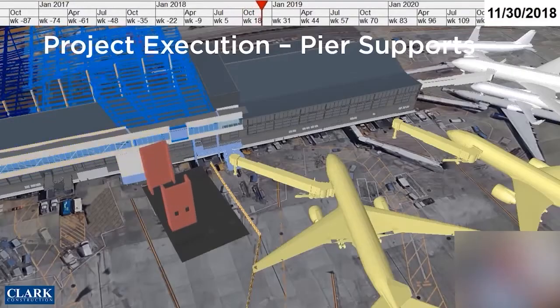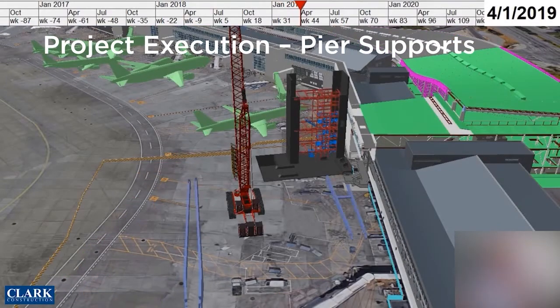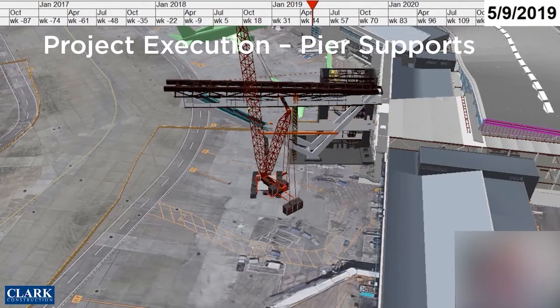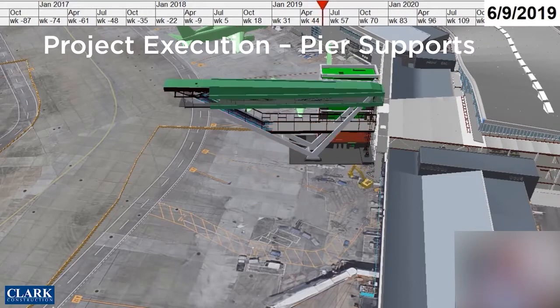We used Synchro 4D for three main areas of the project. We used it to help plan the schedule and do the site logistics and site utilization plans for the job. The second area was doing the schedule simulation of construction — both at a macro level and a micro level.